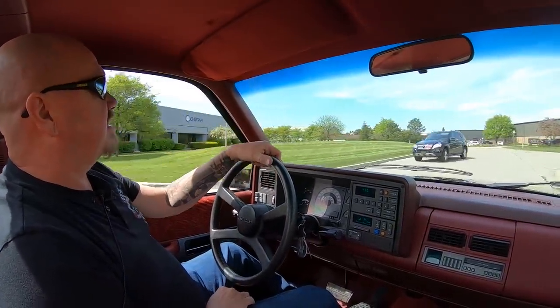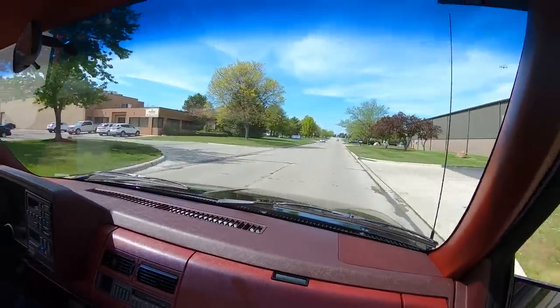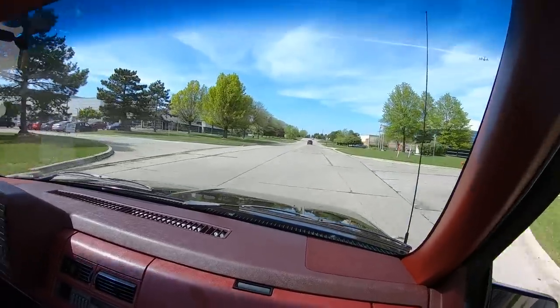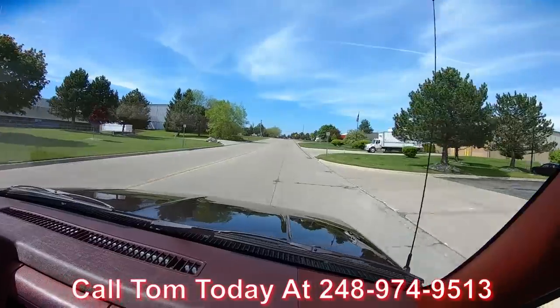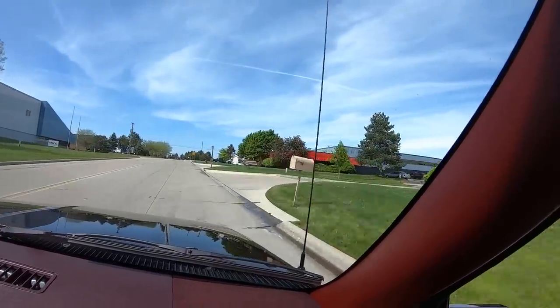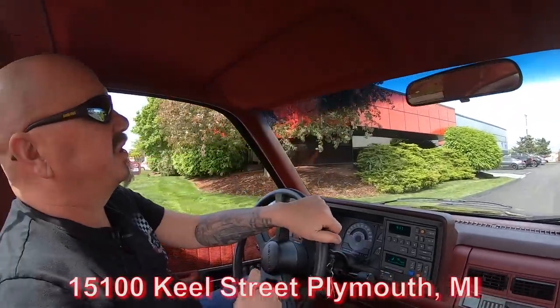Come on into the shop anytime you want — we're open six days a week. We're going to get it up on the lift and show you how nice the bottom side is, show you everything about the truck. Call Tom anytime — he'll explain how easy the process is to deliver this truck anywhere in the world. Call him at 248-974-9513. We're buying between 40 and 50 new units every month. We're at 15100 Keel Street in Plymouth, Michigan. We're going to put this truck up in the air for you right now.